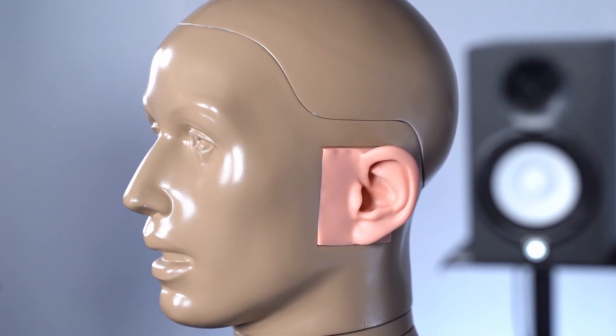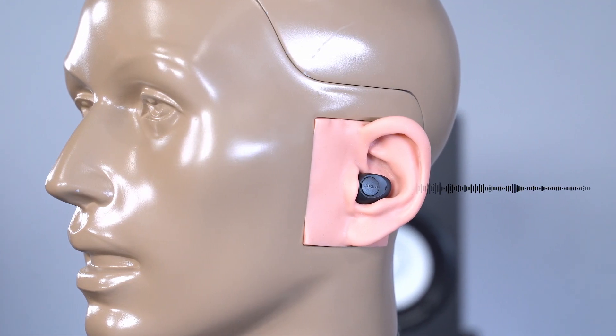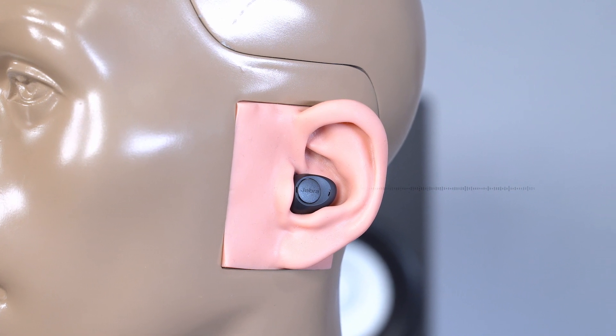Say hello to Kimar. Kimar is no ordinary mannequin — it's our anthropomorphic acoustic mannequin, which is a really fancy way of saying he's designed with accurate human characteristics. Kimar has lifelike ears with microphones instead of eardrums, designed specifically to test hearing instruments. Kimar records sound from the environment while wearing hearing aids, so when you hear those recordings, you're hearing exactly what Kimar hears from his ears.